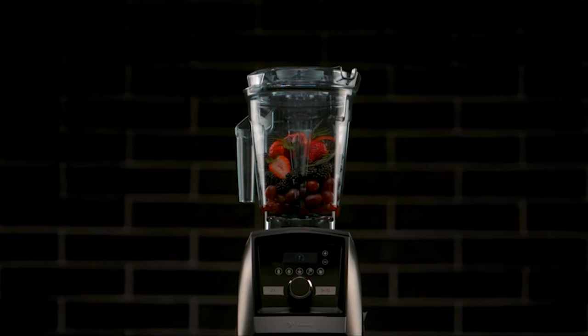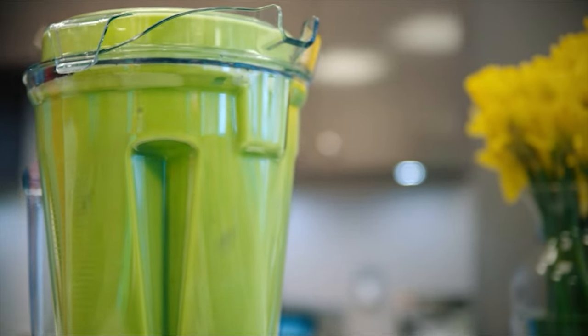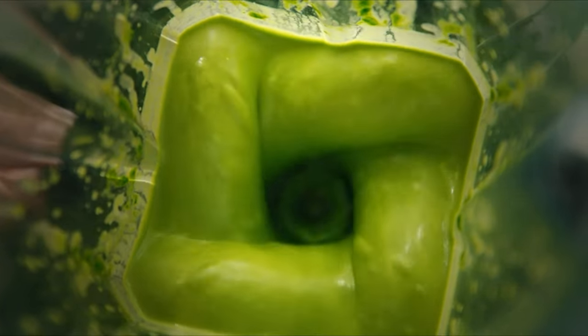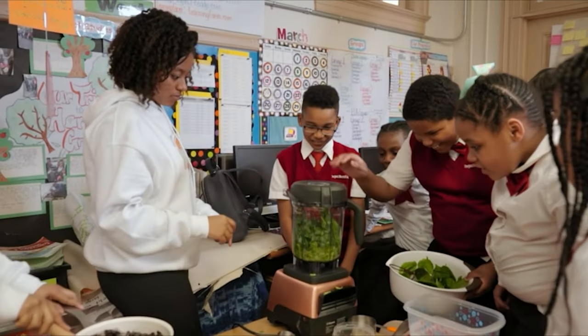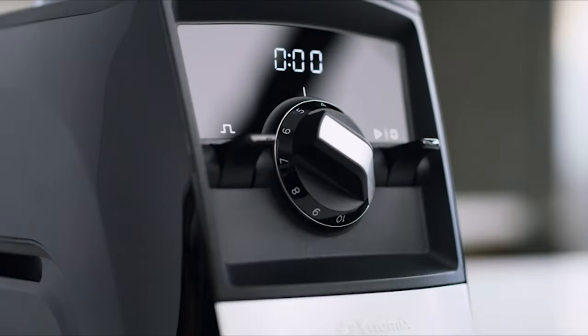If you're looking for a high-quality, high-end blender, you're probably familiar with VitaMix. VitaMix offers quite a few blenders, all with different features and capabilities. Whether you're looking to upgrade your current model or dip a toe into the VitaMix pool, there are quite a few good options.